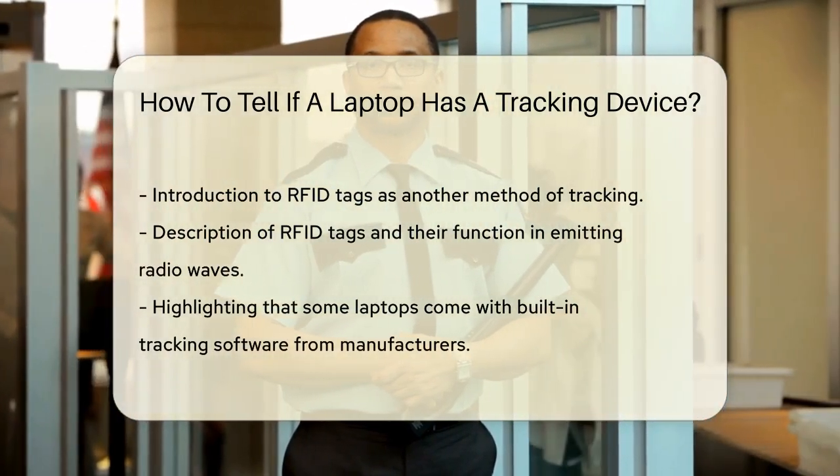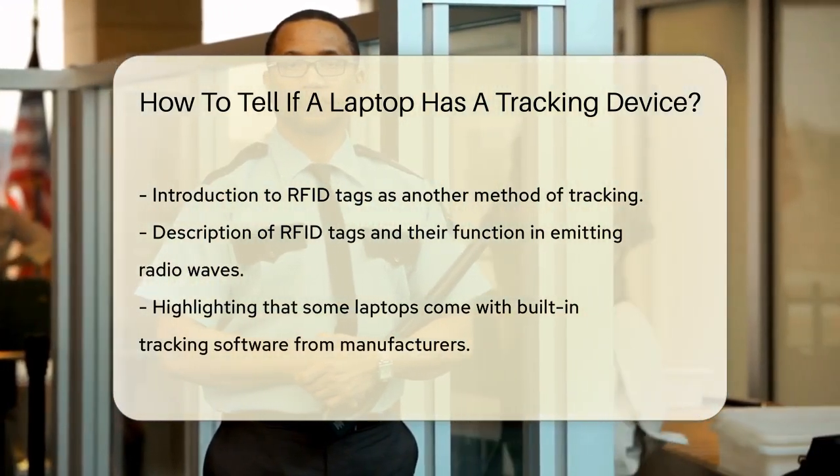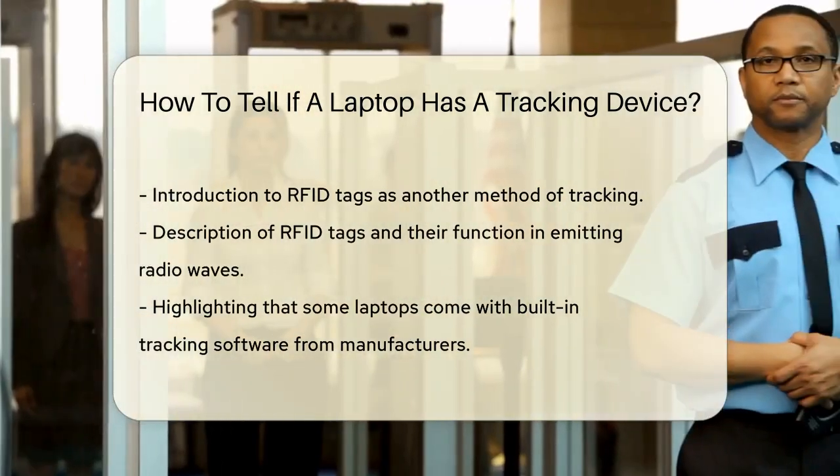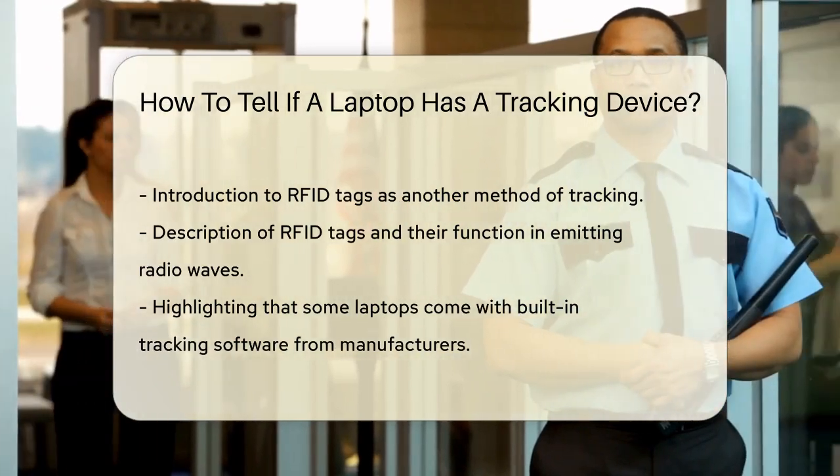Another way to determine if your laptop is tracked is to look for RFID tags. These are small electronic devices that can be attached to the laptop and emit radio waves that can be picked up by RFID readers.